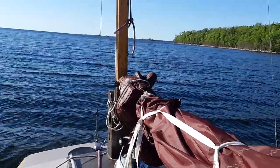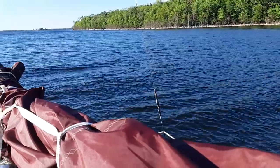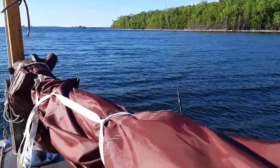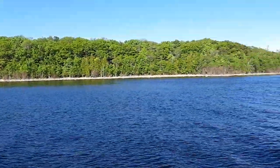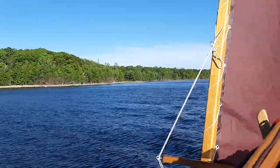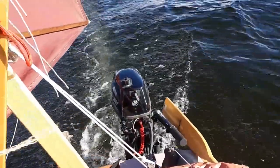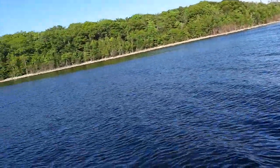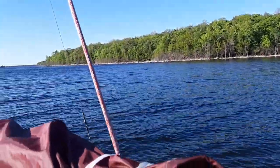Wow, this is open Georgian Bay and it isn't looking that bad — offshore breeze off the shore here. How pretty is this! The motor's handy sometimes. Back to watching what I'm doing.